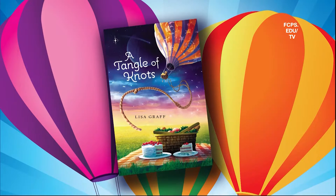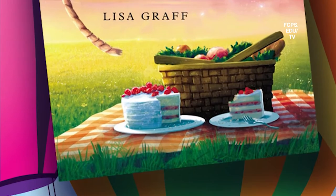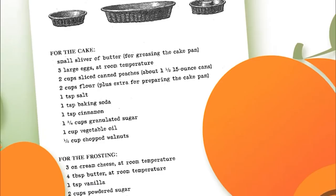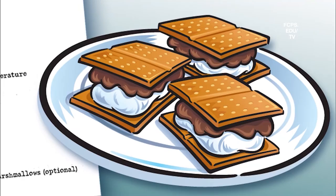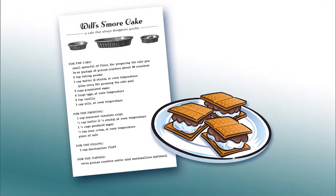As you open the pages of Lisa Graff's A Tangle of Knots, you'll find cake recipes sprinkled throughout the book. But this is not a cookbook. The recipes serve up delightful descriptions of various characters found in the story. For example, Miss Mallory's Peach Cake — a cake that's sweet, simple, and hard to dislike — accurately describes Jennifer Mallory, who runs an orphanage for young girls. And Will's S'mores Cake, a cake that always disappears, is aptly named for Will Asher, a pint-sized disappearing act of a boy. These recipes come from Katie, a diminutive orphan with a delicious talent for baking.